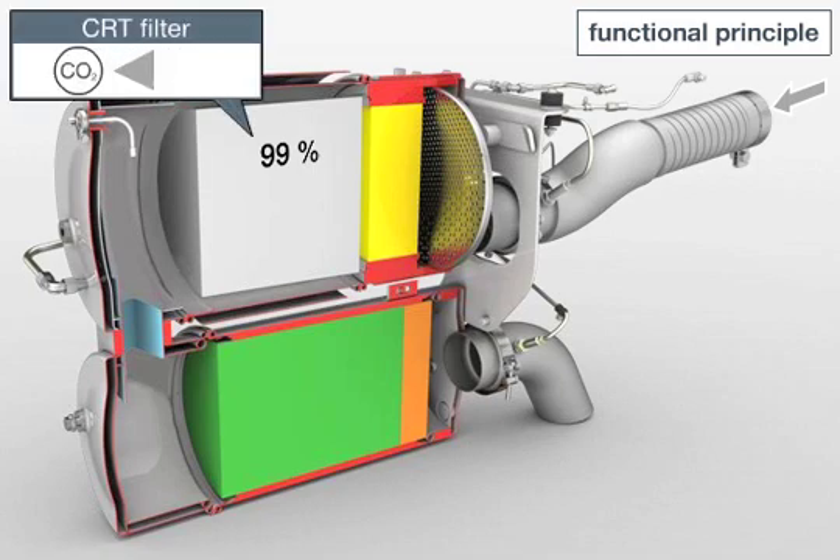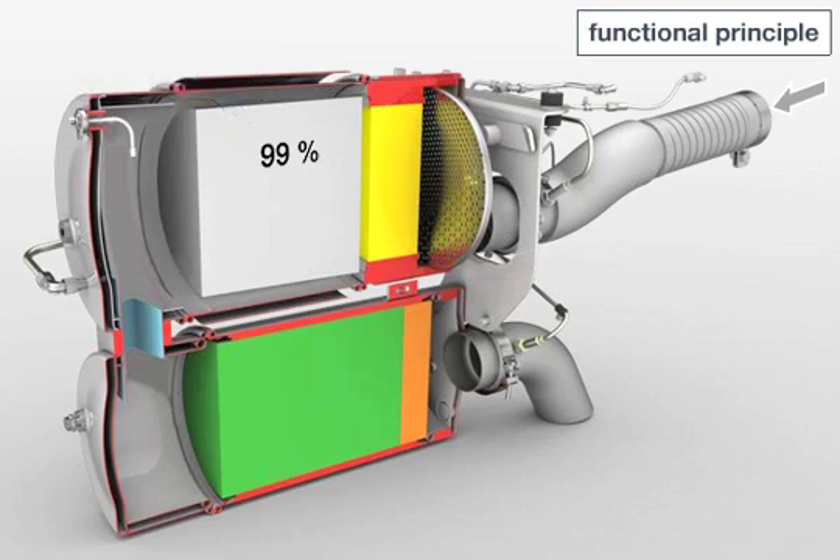The CRT filter, familiar from the MAN city bus, will be used in coaches for the first time with the introduction of Euro 6.